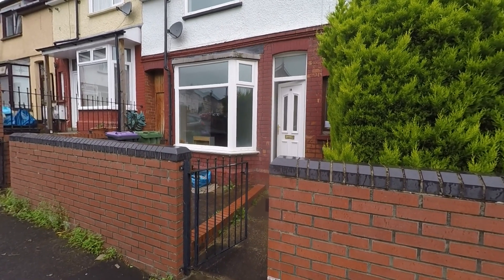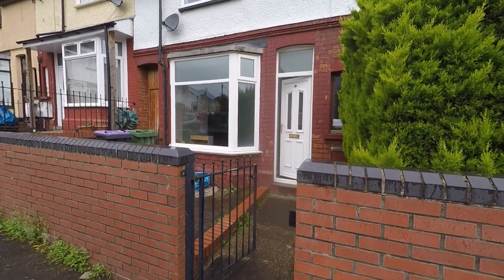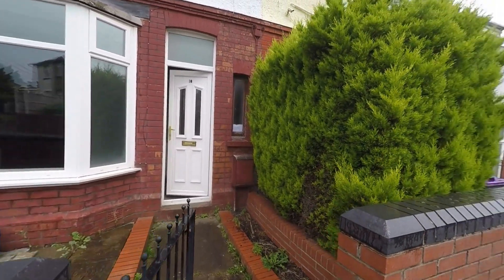Welcome to this video tour of this deceptively spacious three bedroom mid terraced family home, situated within a popular residential area and an extremely convenient location here within Pontypool.